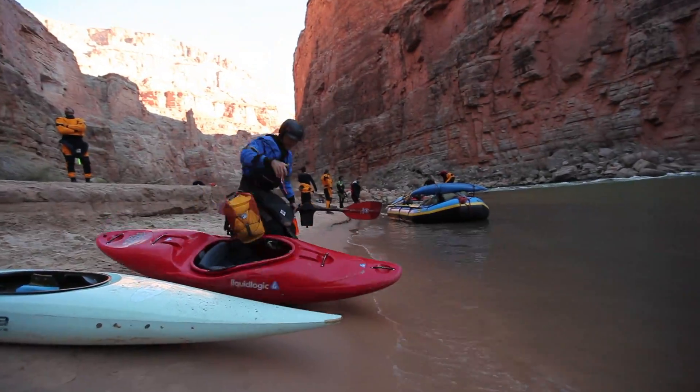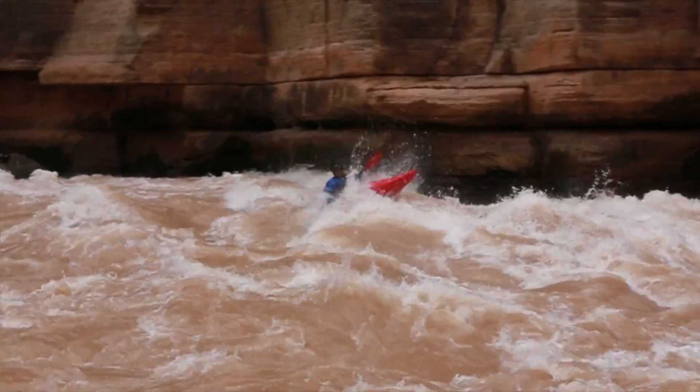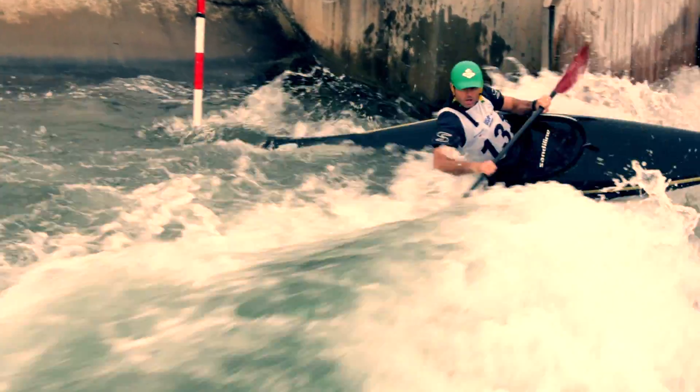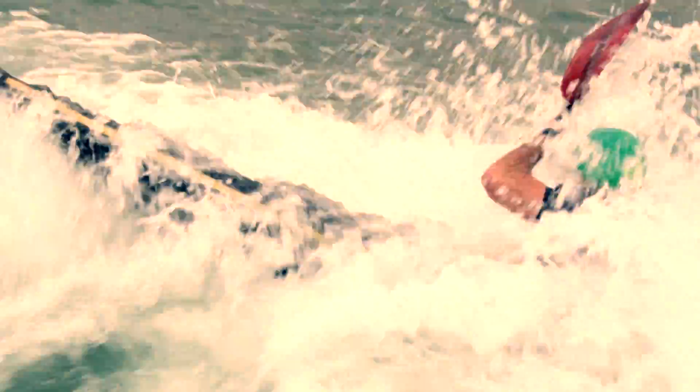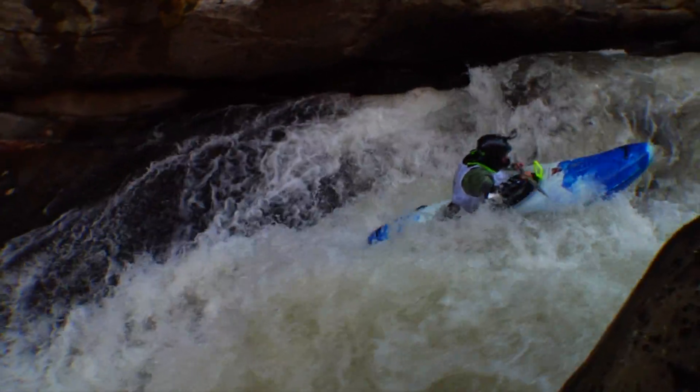If you're on an expedition down the Grand Canyon, you're going to hit some big water — your kayak needs a lot of buoyancy and it needs to take abuse. If you're racing, you want a sleek and stiff kayak that's as light as possible. And if you're creek kayaking, you need a boat that can bounce off rocks and is made of tough, flexible materials.